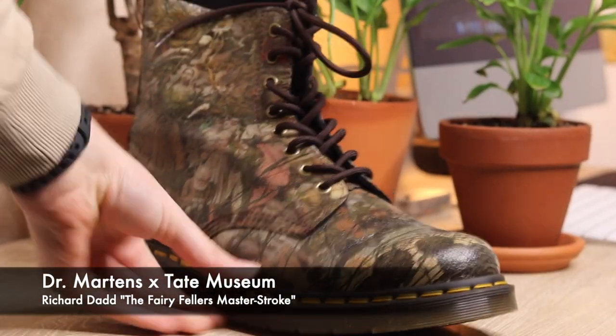Moving on to number five — the Doc Martens Tate Richard Dadd collection. I actually really like it and love the history of the art behind it. He was actually institutionalized in an insane asylum and painted this painting, and to this day not a lot of people know what it means — there are several interpretations. It's arguably one of his most famous paintings, very intricate with different people and flowers and all kinds of cool things. The reason it's at number five is because people think this is camo. So many times strangers have come up making that joke. These aren't camo — these are an art piece, you uncultured swine.